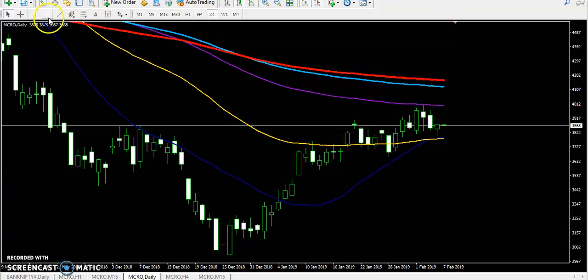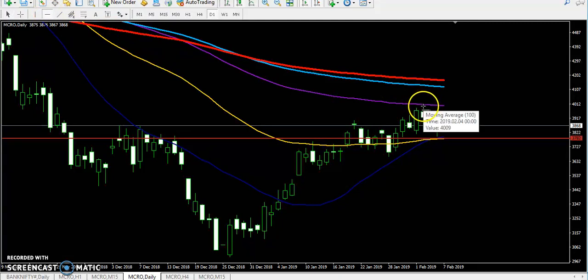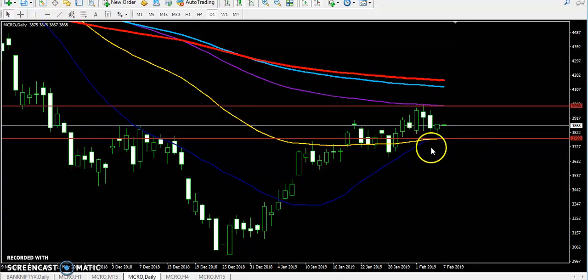Let me draw a horizontal line by connecting that point. You can see this is the lower point — this is the daily support for us. And the next line here is the resistance, connected to the 100 moving average. I just connected it. I think the price will run between this area, bouncing like that.